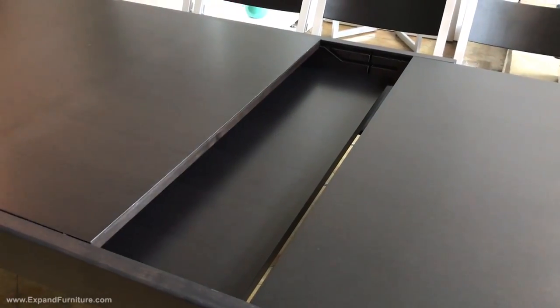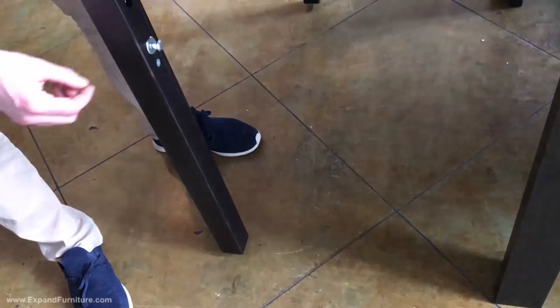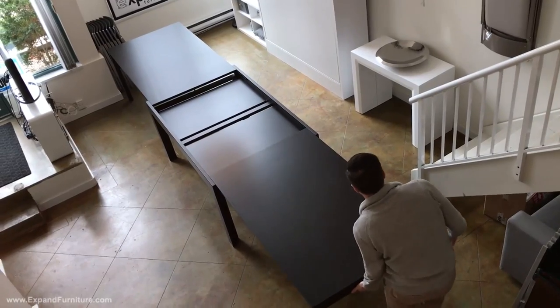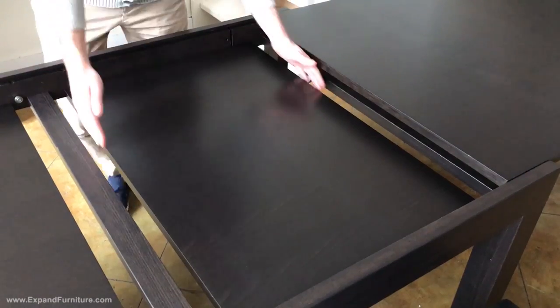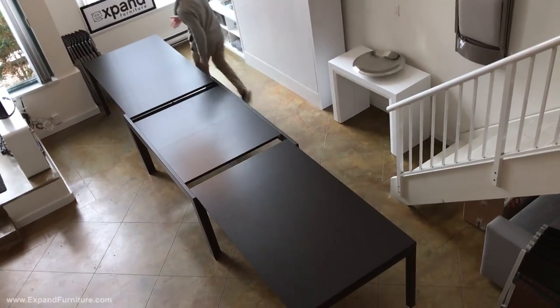From clever grooves which layer and store the panels — in addition to guiding the extensions — to smart leveling legs. Simple and intuitive, this transformation can be completed rapidly with just one person. There's no heavy lifting or searching for extensions, as it's all built in.